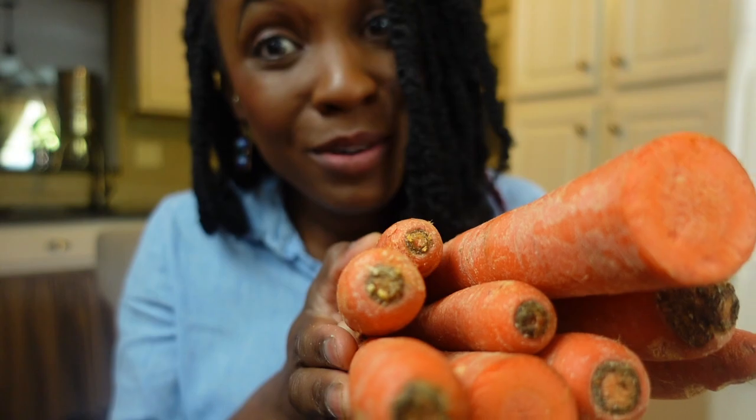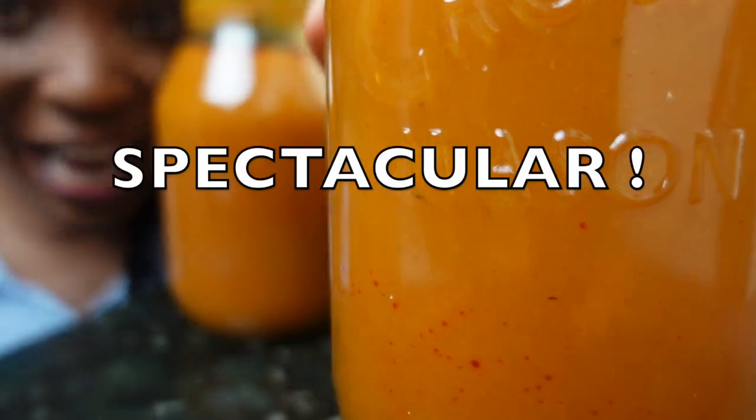There's likely only two reasons you clicked on a carrot soup video. You and I have already met and you know I'm about to show you unexpectedly delicious ways to serve this soup and meals your family will love. Or we're meeting by chance because you're curious or confused about how to preserve this vegetable. Well honey, you are in the right place and I don't waste time. I've got a five-ingredient carrot soup recipe that is spectacular.